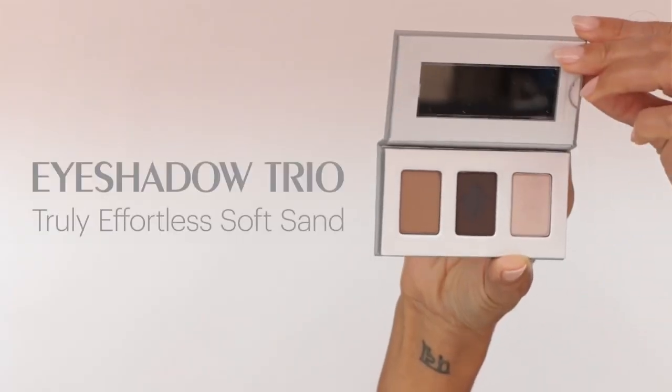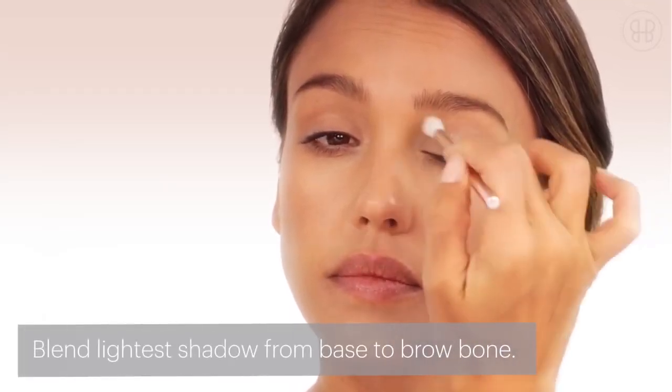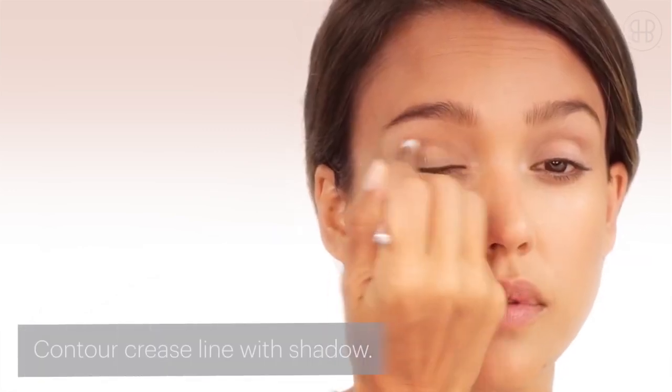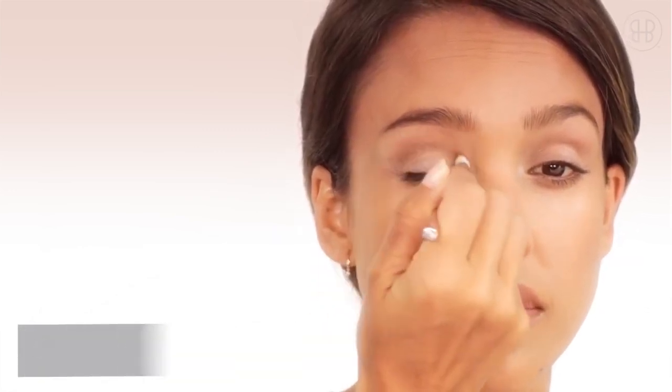Starting with the eyeshadow trio. I use shade 3, the lightest shade, all over my entire lid. Next, get in there with shade 1. Follow the crease line of the eye and make a crescent moon shape.